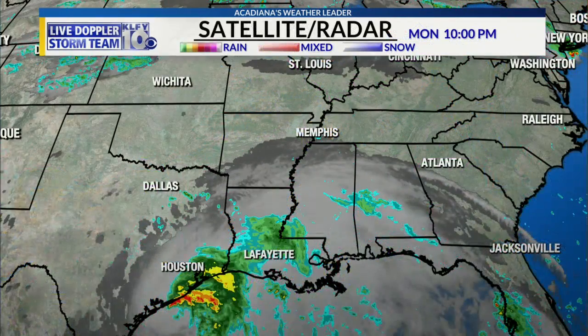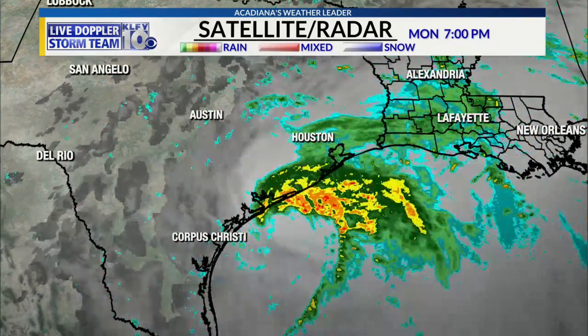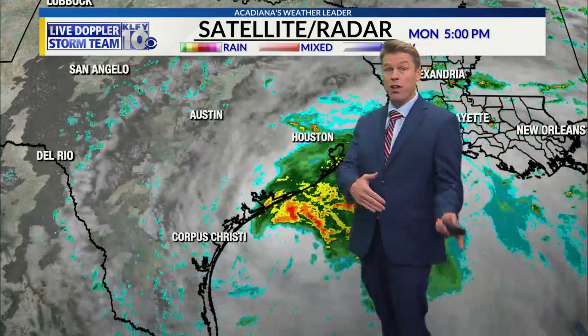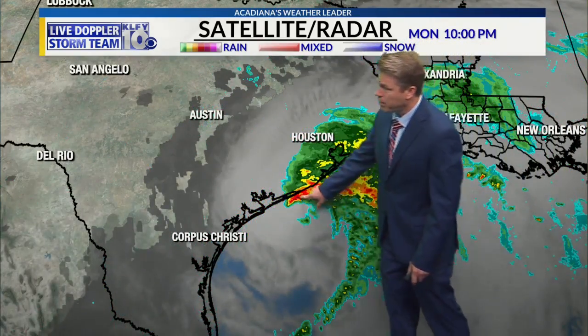Here's what it looks like as we zoom in. It's a lopsided system, but it is a hurricane, with winds at 75 mph. The National Hurricane Center updated it in their 10 o'clock update. After I did first weather, I got back to the desk and saw that they had upgraded it.